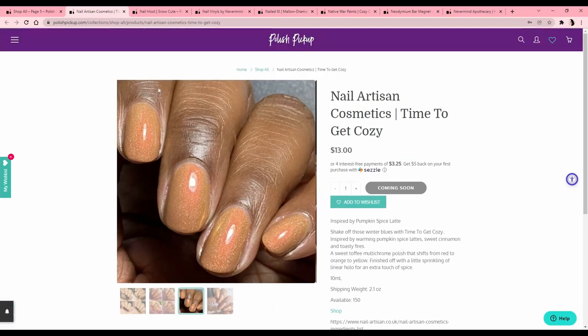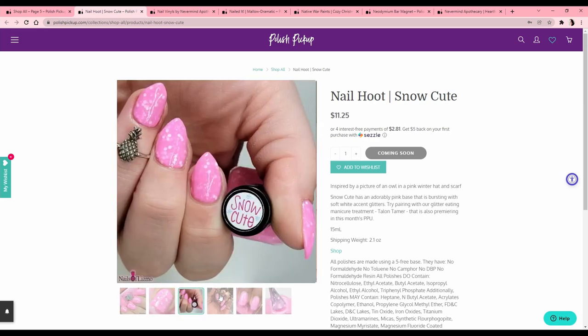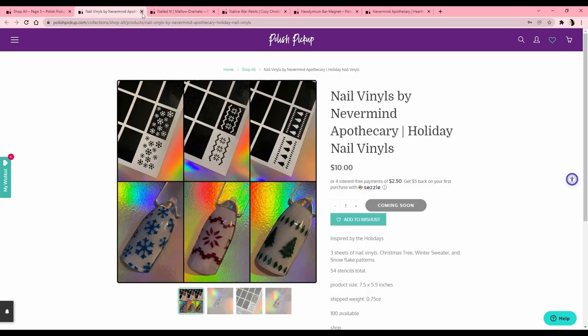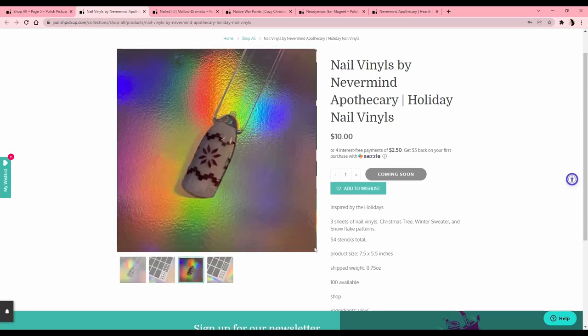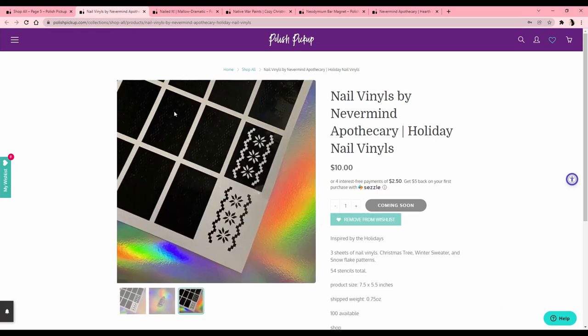Nail Hoot 'Snow Cute' — owls are the most terrifying thing in the world to me. When I was a kid I had a recurring nightmare that a giant owl ate my entire family, so I have never liked owls. That's why I don't buy from this brand — I know it's a dumb reason but there's an owl on it. Nail vinyls by Nevermind Apothecary — these are like ugly sweater molds. There are only three different designs for $10 but you get 54 stencils. I'm interested — that would be fun to do!